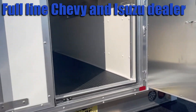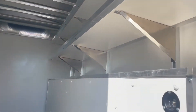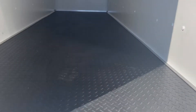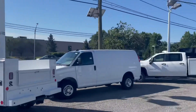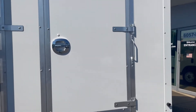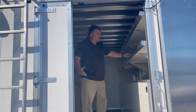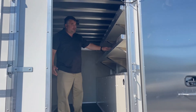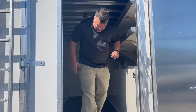Then you've got a nice rubberized heavy-duty floor. Adjustable shelving — 70 inches high. I'm 6'3", easy to stand up. The shelves are adjustable, and you can take them out if you want. They're bolted in so you can slide them up and down. Again, LED lights.